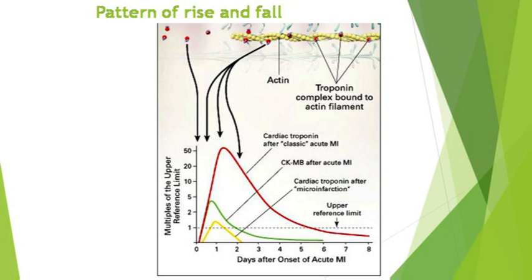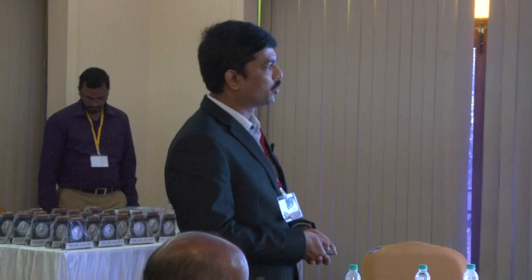After acute myocardial ischemia, troponin starts rising between 4 to 12 hours, peaks around 12 to 48 to 72 hours, and remains detectable in serum for 7 to 14 days. Creatine kinase rises rapidly within 3 to 6 hours, peaks at 12 to 24 hours, and returns to normal within 48 to 72 hours - making it helpful for diagnosing repeated infarction. Previously it was thought troponin was released only after myocyte necrosis, but multiple mechanisms exist including normal cell turnover, apoptosis, proteolytic degradation, increased membrane permeability, and membranous blebs.